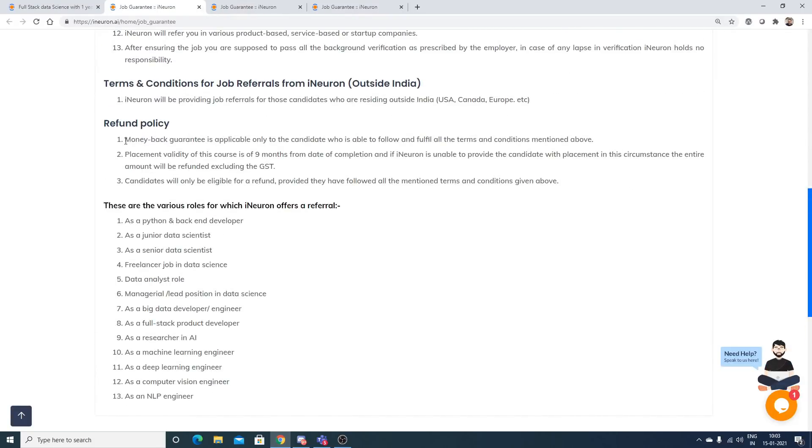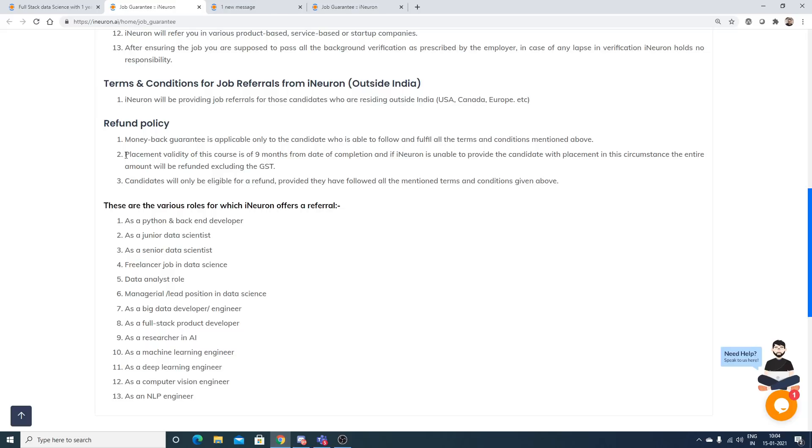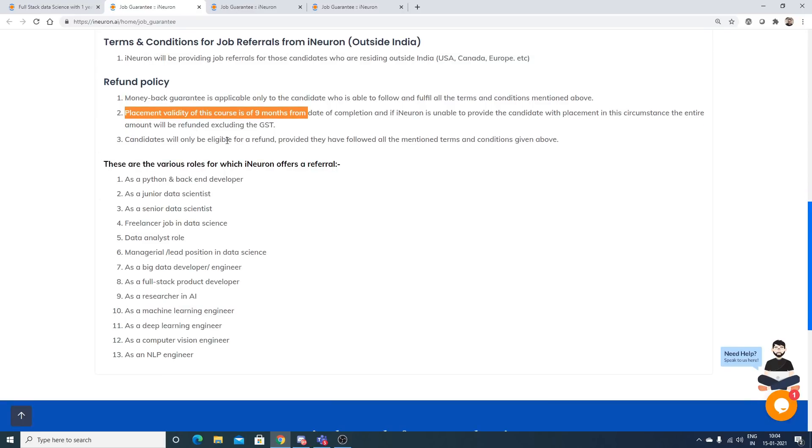The money-back guarantee is applicable only to candidates who follow and fulfill all the terms and conditions mentioned. Placement validity is nine months from the date of course completion. If iNeuron is unable to provide placement within that period, the entire amount will be refunded excluding GST — provided all assignments were submitted within the given time.